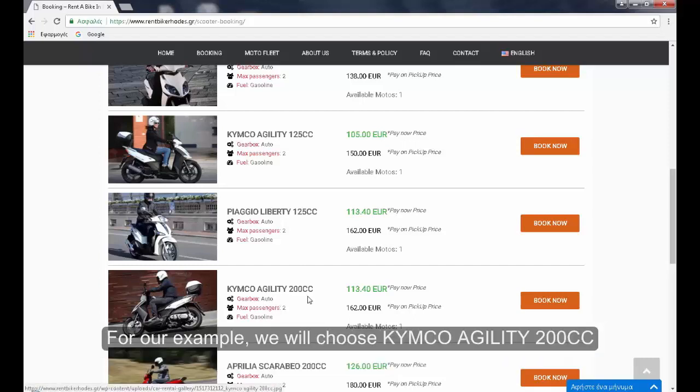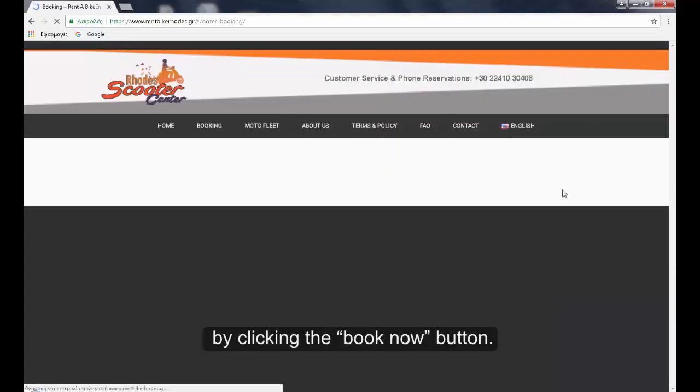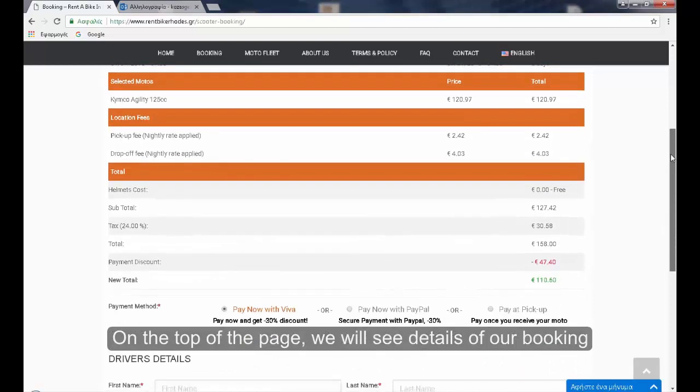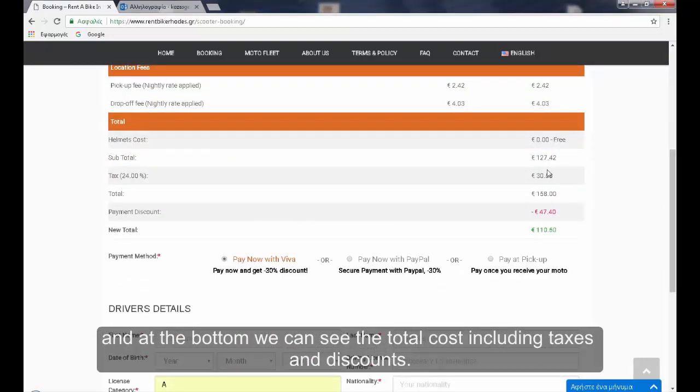The only thing we have to do is choose the one we like the most. For our example we will choose the Kymco Agility 200cc by clicking the book now button. We will automatically be transferred to the next page, where on the top we will see details of our booking and at the bottom we can see the total cost including taxes and discounts.